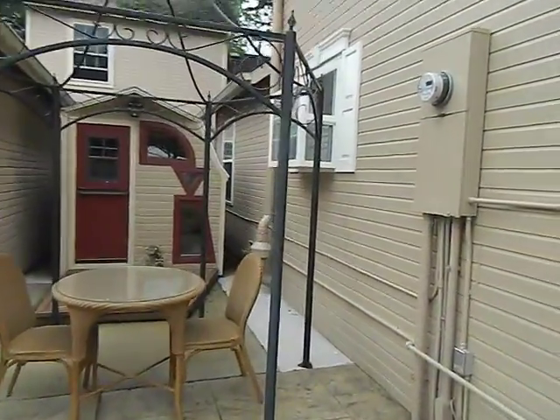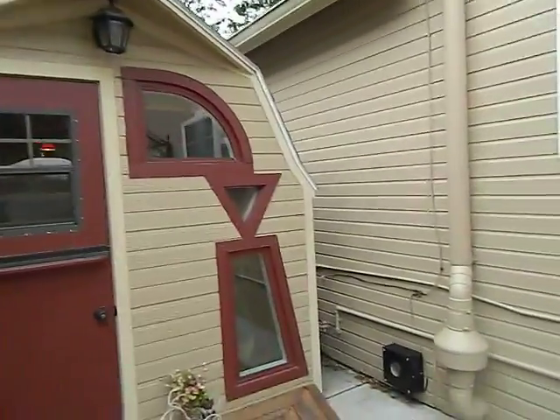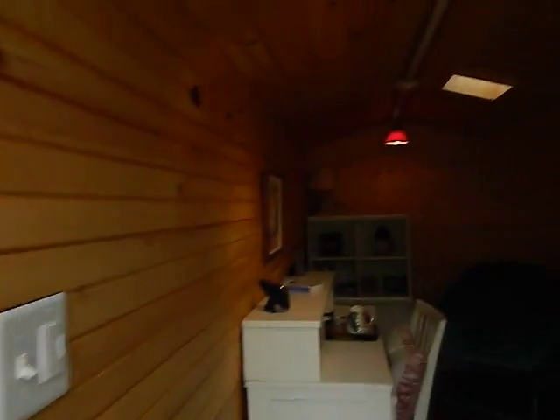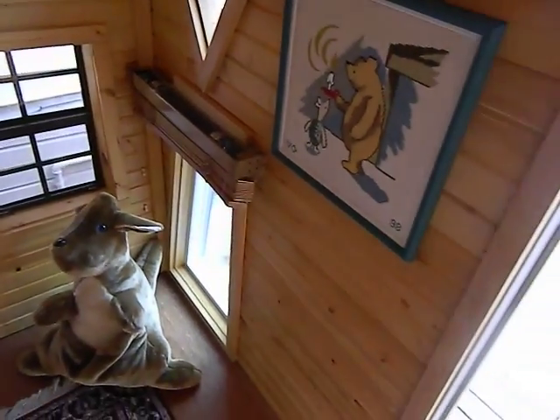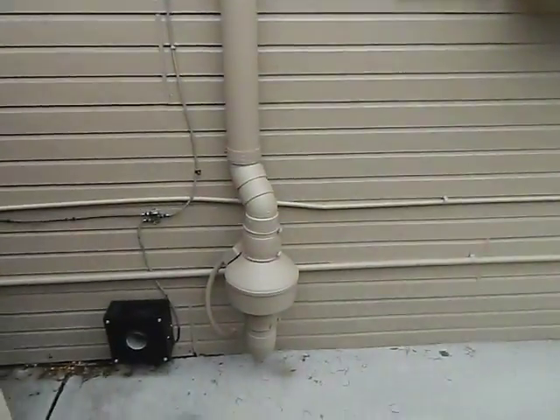There's a radon system in place. It looks like this door opens — it's split, so if you wanted to open half of it you could. Not sure that it's heated or cooled. There are some blinds in here.